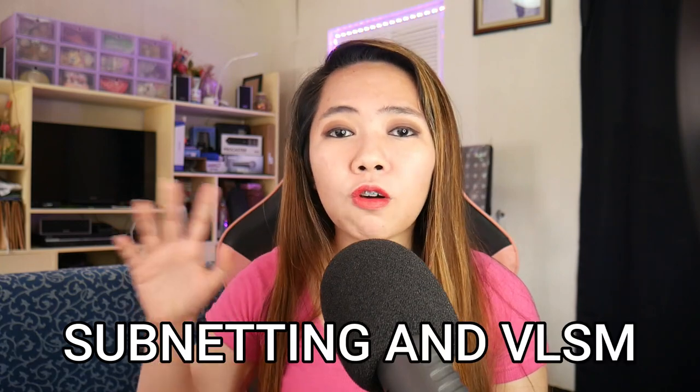On this video, I want to share with you how I understand the subnetting and VLSM topic from the course.